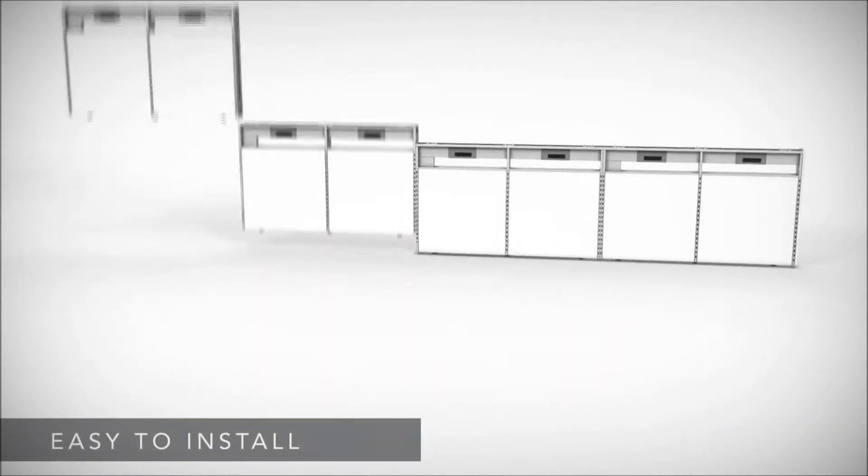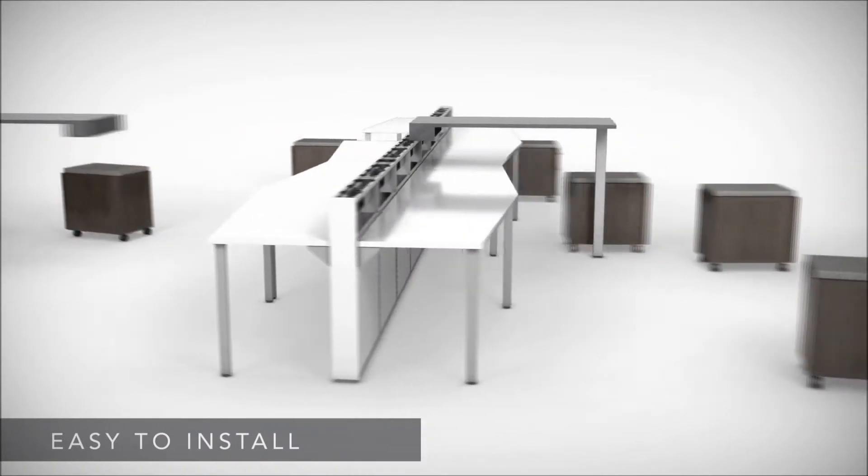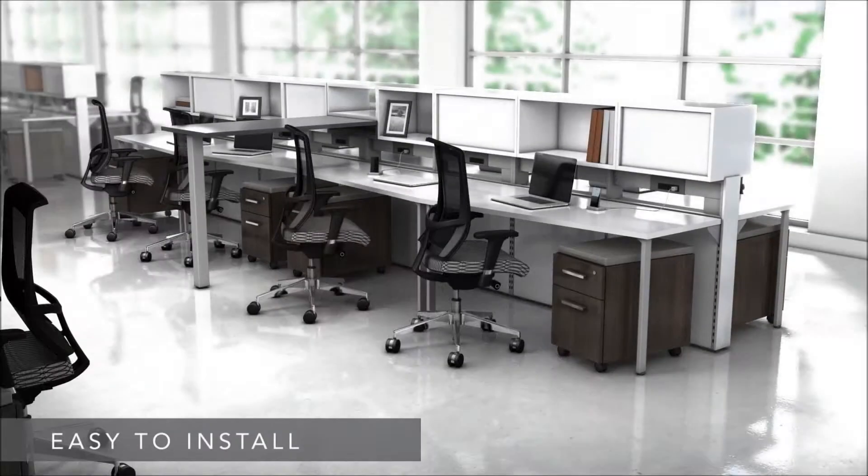E5 is easy to install. Benching applications, for example, start with a technology wall that supports all the components you need.